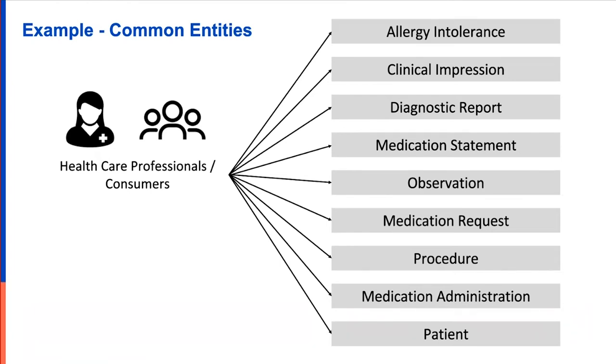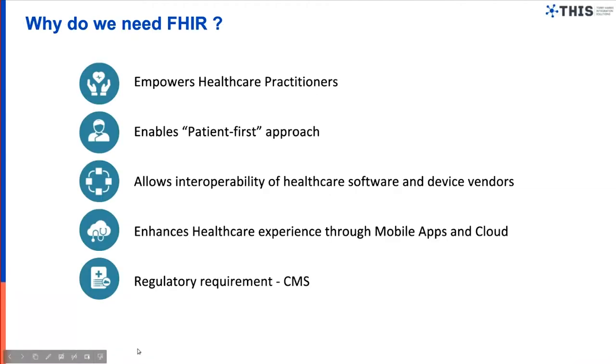Why do we need FHIR? First, it empowers healthcare practitioners — private practitioners, hospitals, and diagnostic labs — by making data accessible in a consistent, standardized format. There is no challenge when a patient goes to hospital one, registers, and has an electronic health record, because when they go to hospital two, that hospital need not start the whole process from scratch. Data is seamlessly made accessible through standard data structures and APIs, which is a huge empowering factor for healthcare professionals.